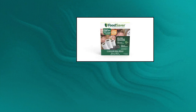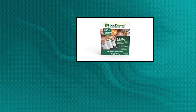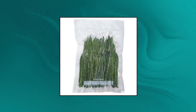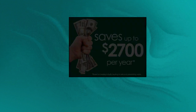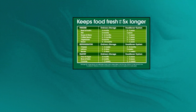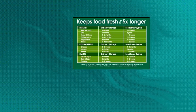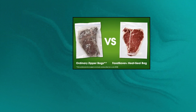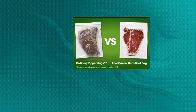Food Saver vacuum sealer bags — freshness that lasts for weeks, not days. BPA free multi-layer design, customize length to fit any food you store. Ideal for use with Food Saver vacuum sealing systems — the sealing strip in Food Saver vacuum sealers heats to a precise temperature that works specifically with Food Saver bag material.